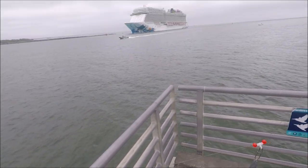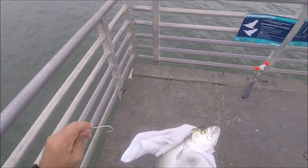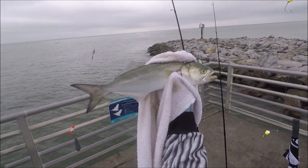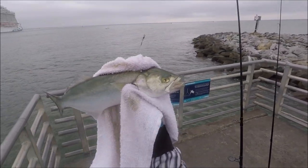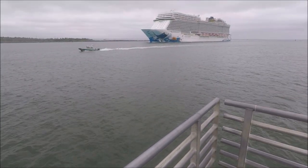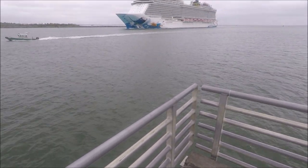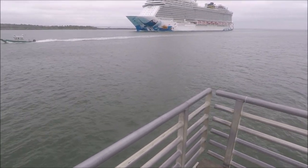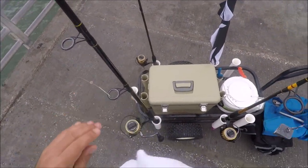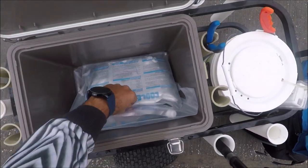Here comes the Norwegian Escape cruise ship. Get that off — thank you, bluefish. Good dinner. Look at those eyes — ice cold. And there's the Norwegian Escape right there. Fish in the cooler.